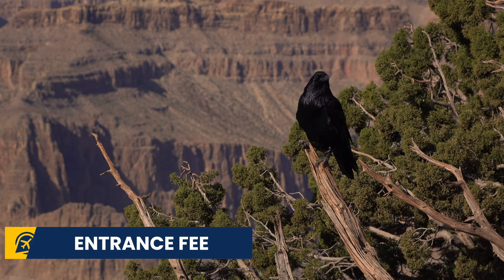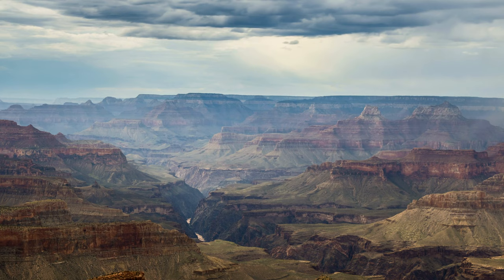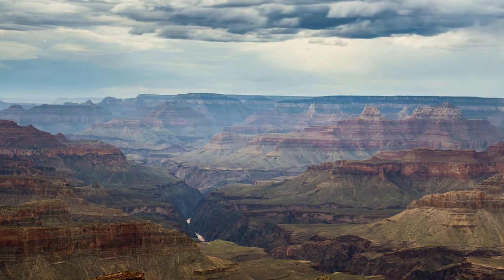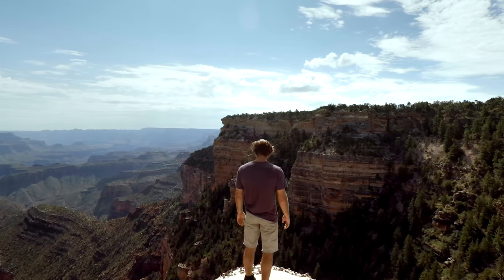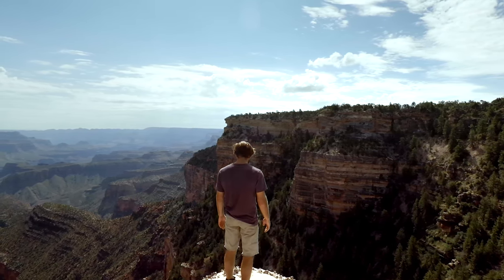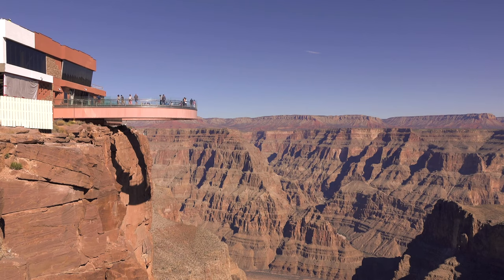There is an entrance fee for the Grand Canyon. The Grand Canyon National Park fee is $30 per vehicle with up to five passengers, or $15 per person entering without a car. However, if you are visiting the Grand Canyon West Rim, the price ticket is $46.95 for basic entrance. This area is really popular because it is home to the Skywalk, a glass bridge that gives you views underneath you of the Grand Canyon.